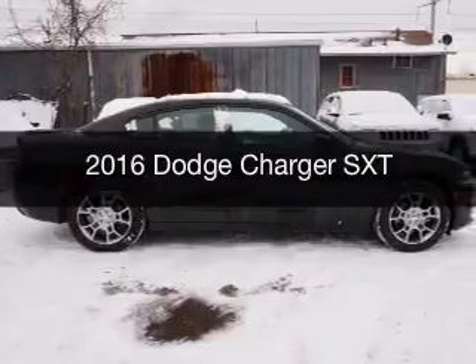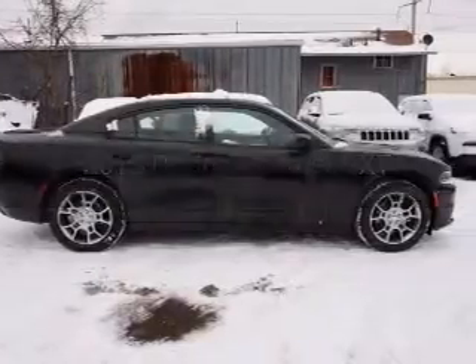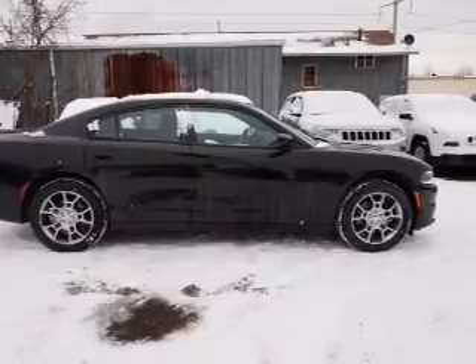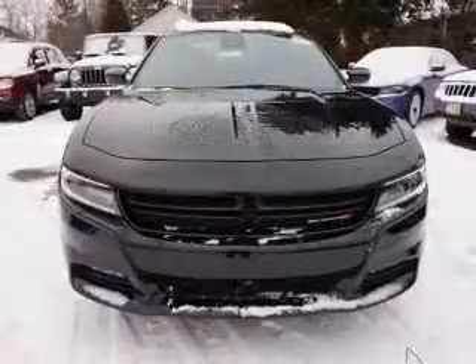This is a new 2016 Dodge Charger. Grab life by the horns. It's powered by all-wheel drive, engine, and an automatic transmission.